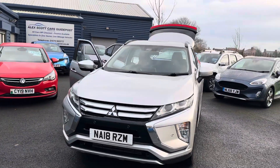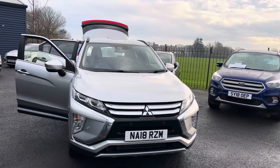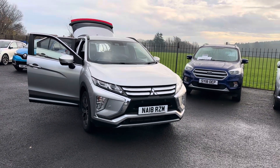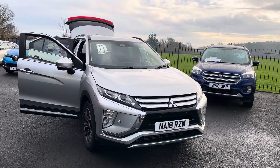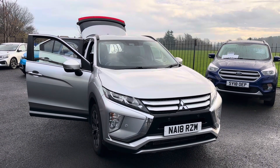Just to recap on the car: it's a Mitsubishi Eclipse Cross 3, automatic, 1.5 turbo petrol, 22,000 miles, full service history, two owners, two keys for the car, MOT'd until August next year, and the car will come fully serviced.